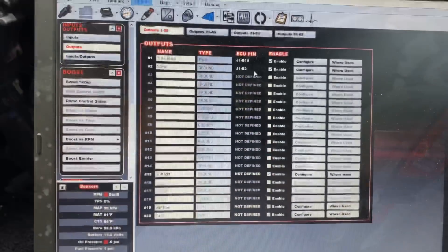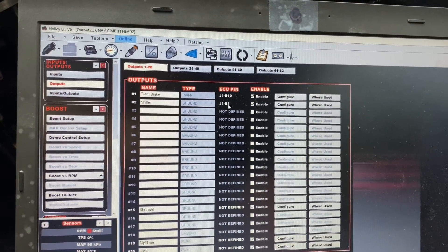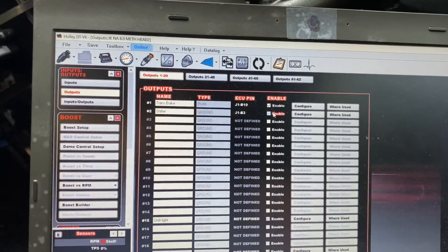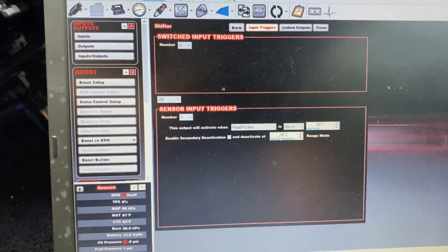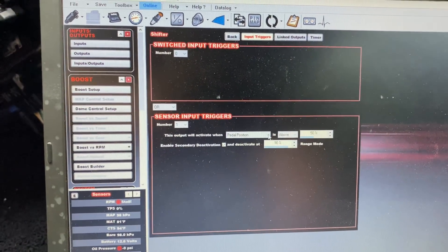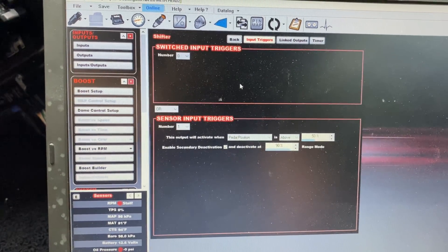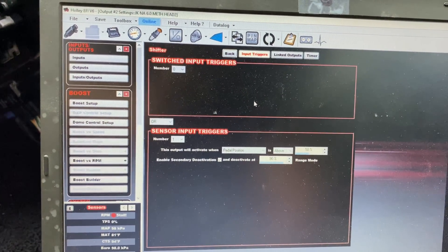The shifter is in; it's controlled by the Holley. I'll give you a quick rundown on how that works. All we do is add an output — in this case it's B3, white and green off the factory harness. I've got it set up on pedal position: anything above 50% it'll engage, above 90% it'll release. What that's doing is releasing power and ground to the shifter, so when it has power it holds it locked.